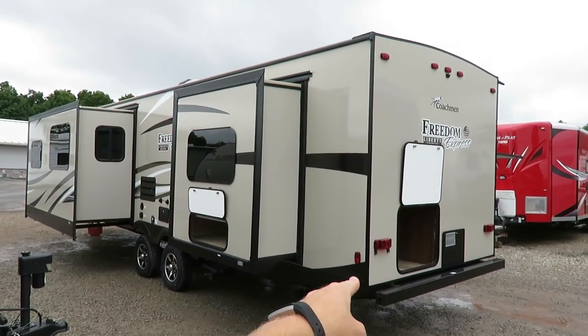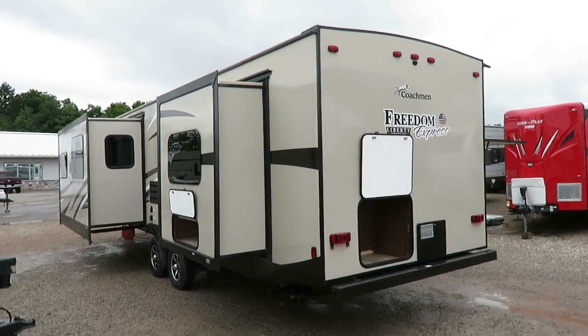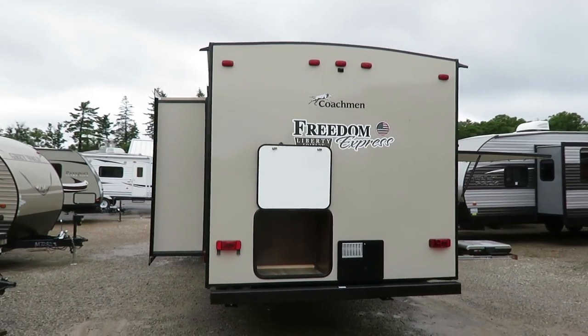And more outside storage — everywhere you look on this they open it up. With over 50 years of experience building RVs, Coachman's got it figured out.